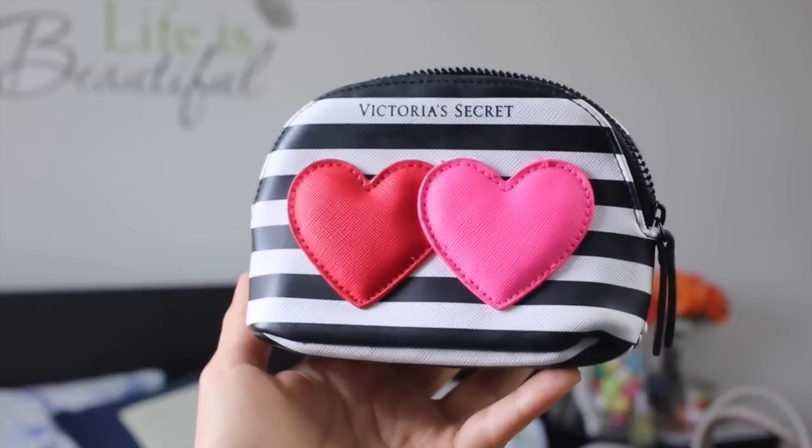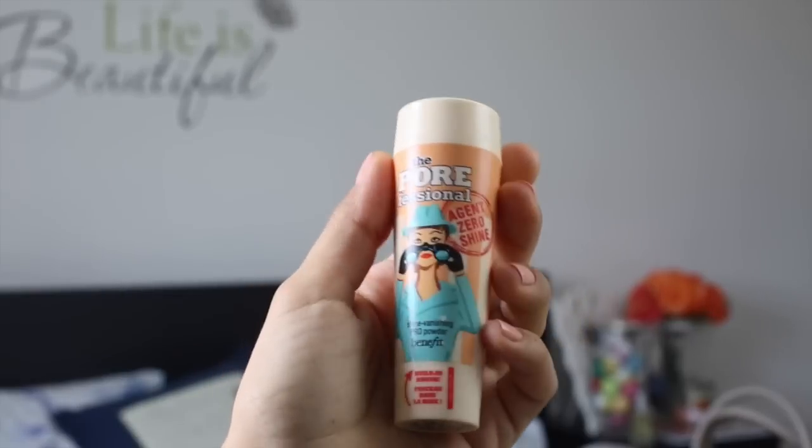Then I've got a little makeup bag. This one I bought in New York — I did film a New York haul but accidentally erased it from the card. This is from Victoria's Secret, part of their Valentine's promotion. It's perfect because you can't fit too much in it but you can fit just enough so you don't carry too much makeup. Inside I've got the Benefit Porefessional Agent Zero Shine — really good in summer because it absorbs all the shine from your face.